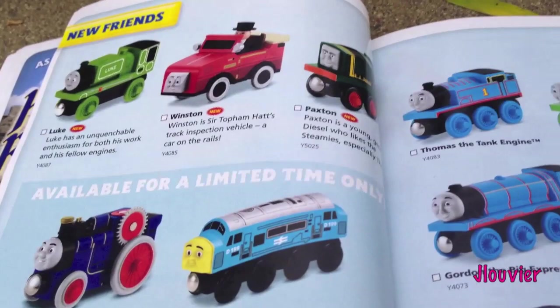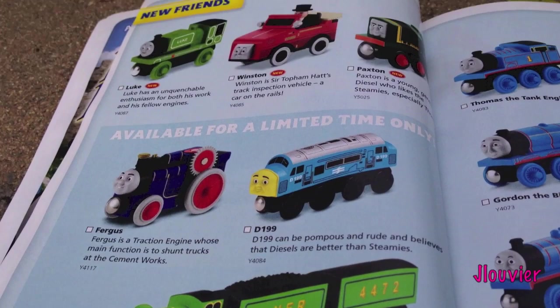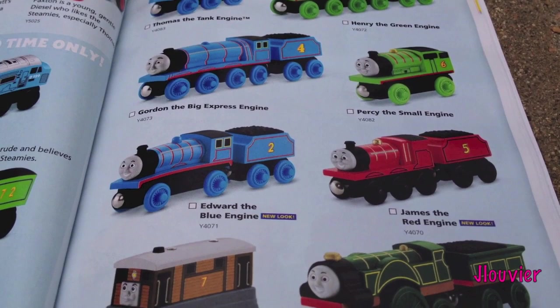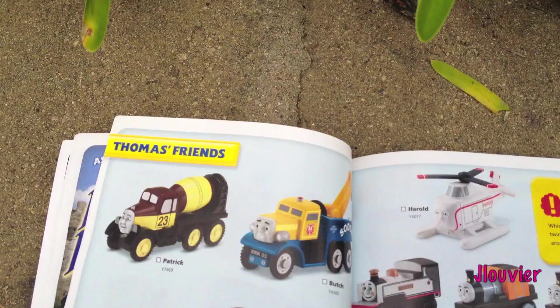Then it looks like we've got a lot of the common characters. There's the Flying Scotsman - I know a lot of you are excited about the limited release of Flying Scotsman, which will be coming out soon. There's Winston up there and Luke, which we've reviewed. Winston should be out soon. Some of these characters have a New Look - there's Toby in the New Look, that's definitely a New Look Toby.